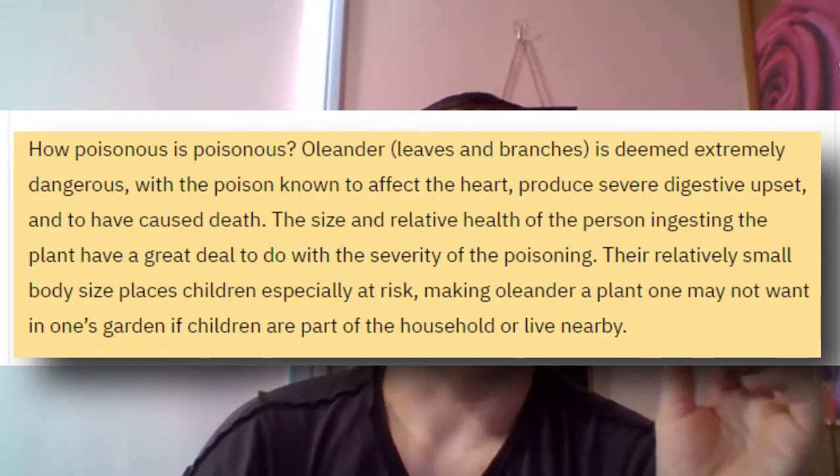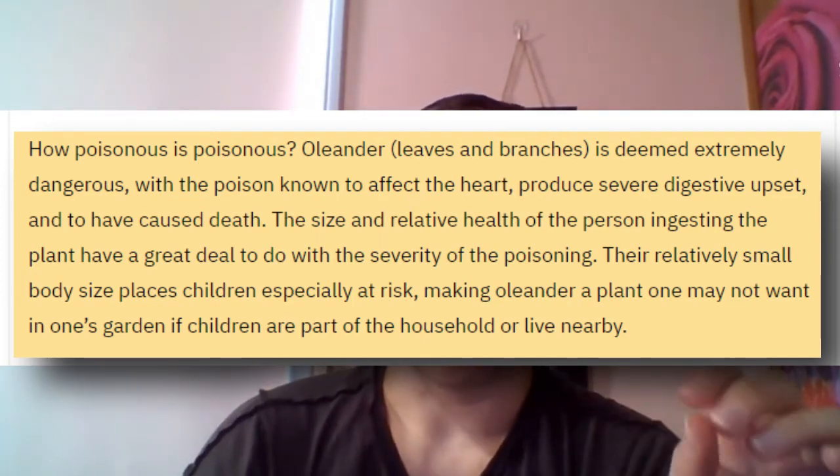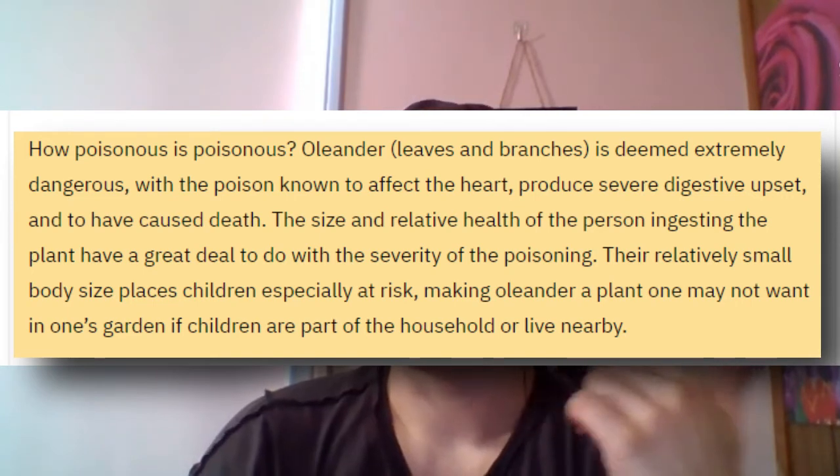How accurate is that? All in all, it seems that the stories we know today are, at the very least, conglomerates of past accounts — if not a bit or a lot embellished. Everyone loves a good story. It is known that the plant itself is toxic. As noted in a Snopes article entitled Oleander Poisoning: Oleander leaves and branches are deemed extremely dangerous, with the poison known to affect the heart, produce severe digestive upset, and to have caused death.